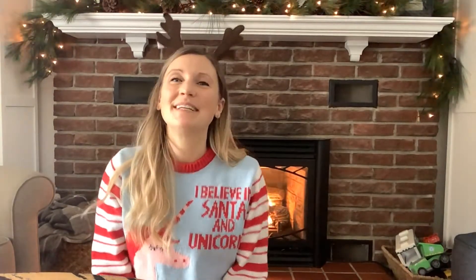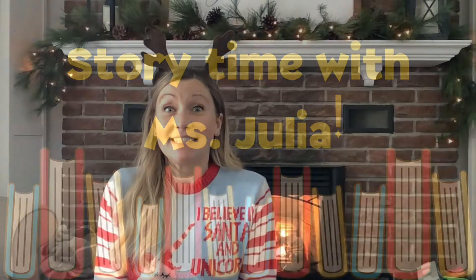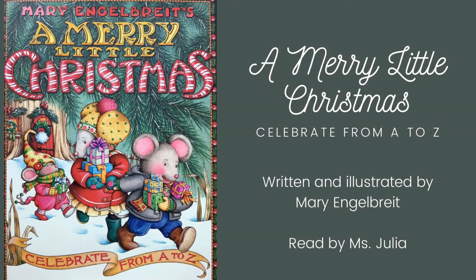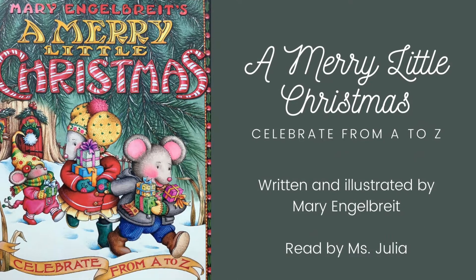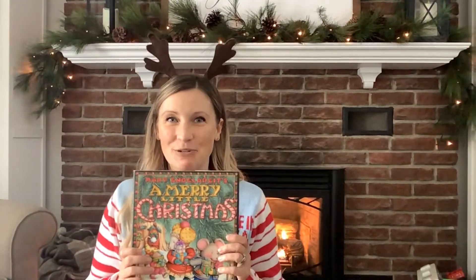Hello friends and welcome to Storytime with Miss Julia. I'm Miss Julia. It's December 1st and it's very snowy outside, so today I thought it would be very fun for us to welcome in the winter season with a story written and illustrated by Mary Engelbert called A Merry Little Christmas. This story is a celebration of winter from A to Z. Join me as we read this special book together.